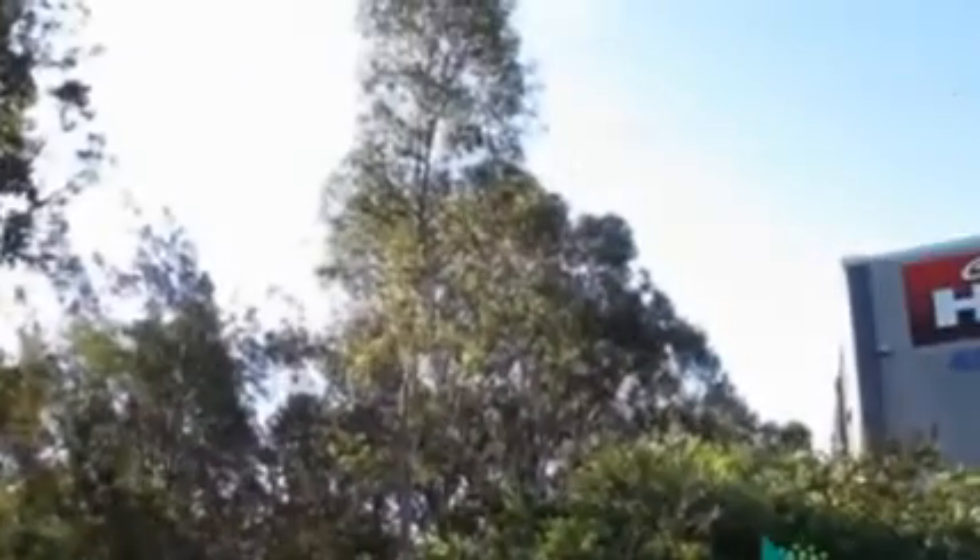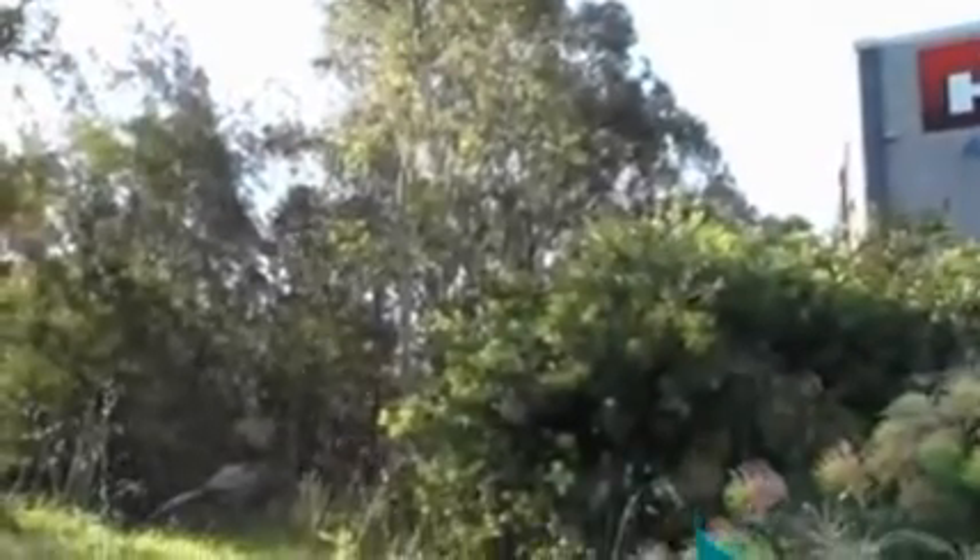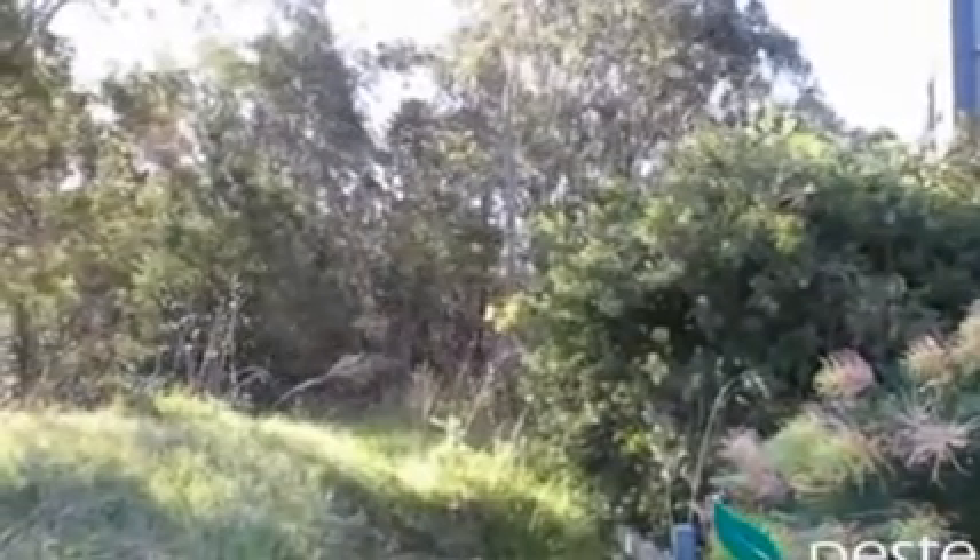Hello and welcome to another Pest Tech pest control video. I was in our office in Norellon just this week and looked out the window, and coming across Norellon Road in a great big cloud was a swarm of bees. You can see them there — there were thousands and thousands of them, so much so that I could see them probably 800 meters away in a cloud crossing the road.